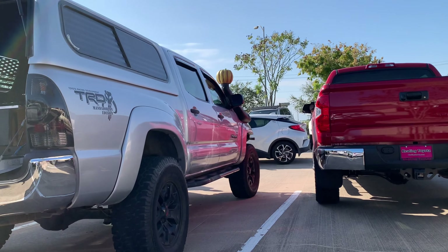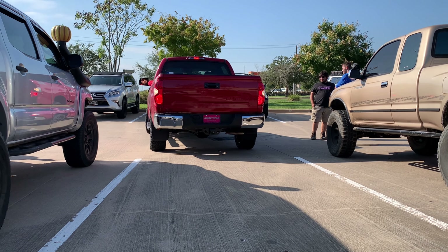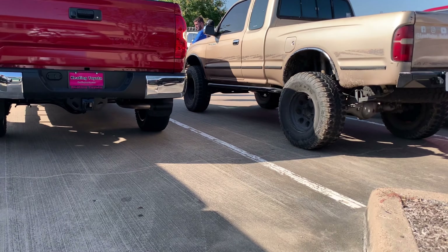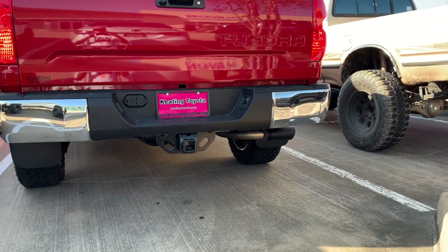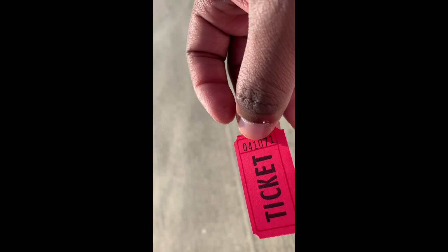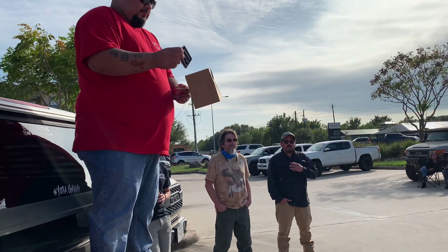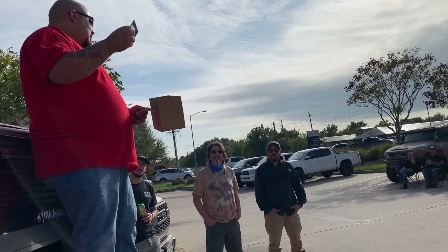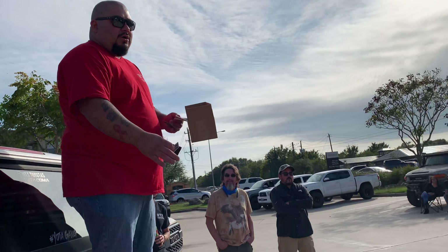Y'all see that CHR? They got black exhaust on there — I just noticed that. Black exhaust. We got the new patch, the new club's patch and decal, and then we have the original logo. It's like a reflective one also.